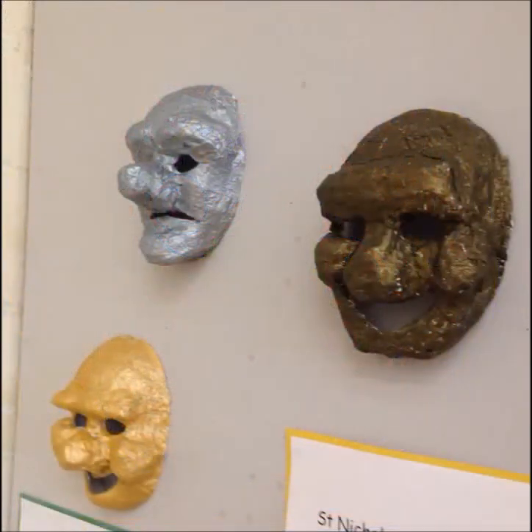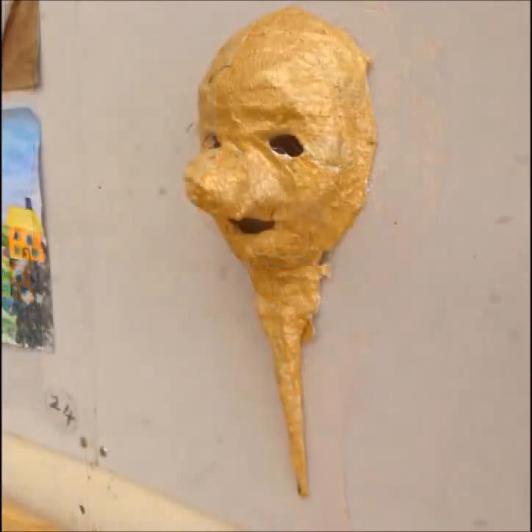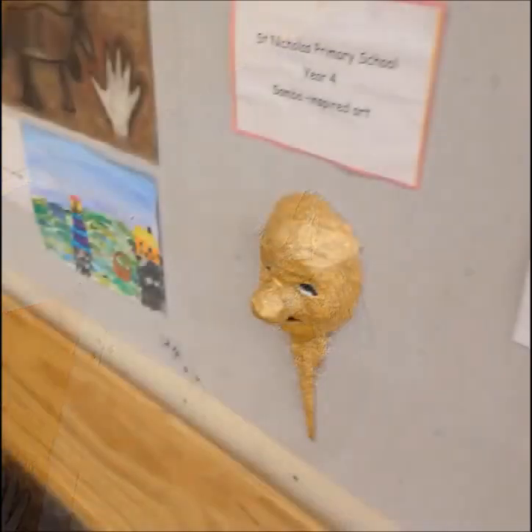These masks were made by very young ones, using Mod Rock. They'd be alright for acting, wouldn't they, with the handle on. Very spooky though — a bit too spooky for children, I think.